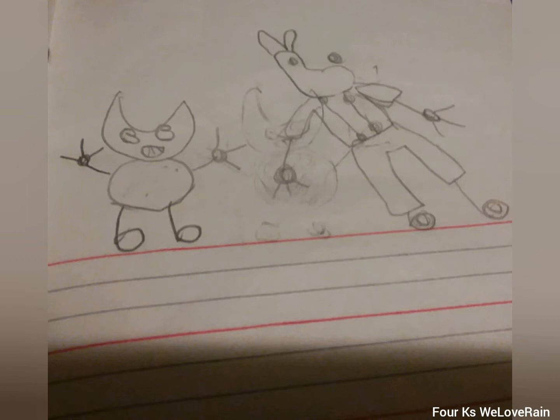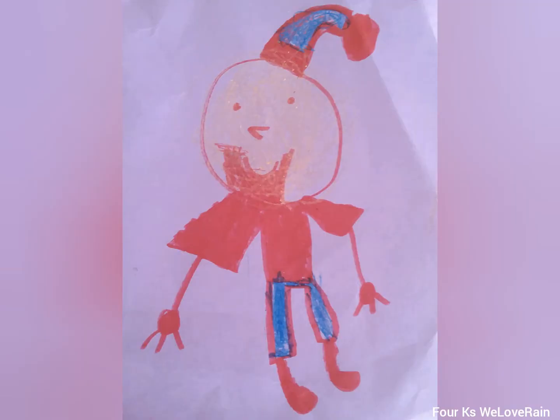This is Santa and he has a blue hat because I like blue, and he has a beard, he has a nose, he has eyes and he has pants — blue pants — and that's me.